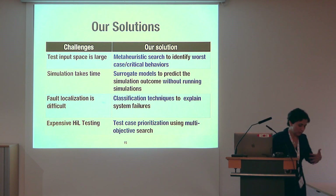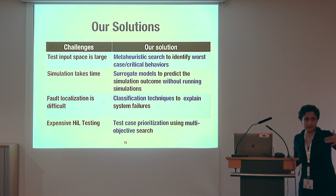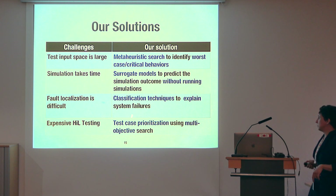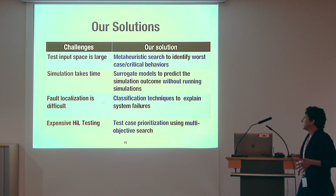We have devised solutions addressing these challenges. Broadly, these solutions rely on metaheuristic search for input generation and prioritization, and also, in some cases, on machine learning — building predictive models and classification techniques.